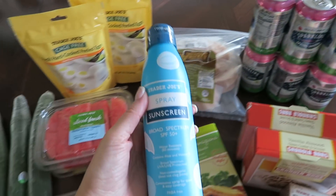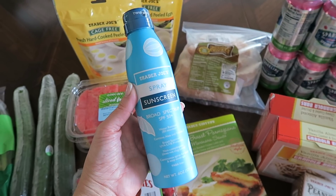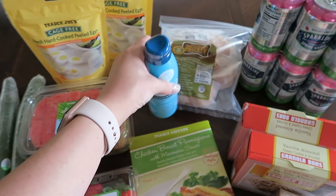Last but not least I picked up this bottle of spray sunscreen. It is SPF 50 plus. We've already gone through a bottle — this works great so I wanted to have another one for spring and summer.